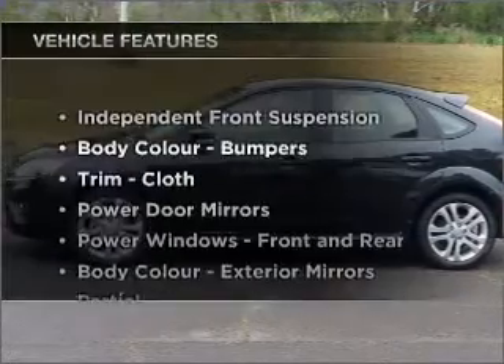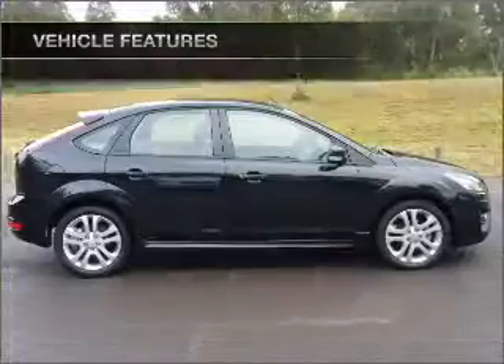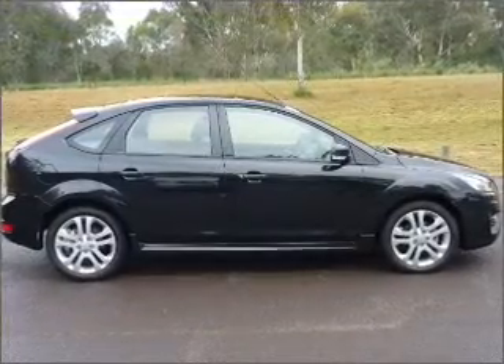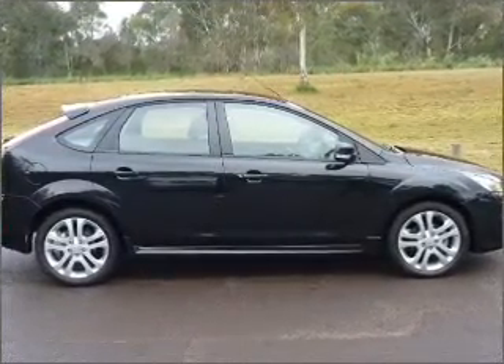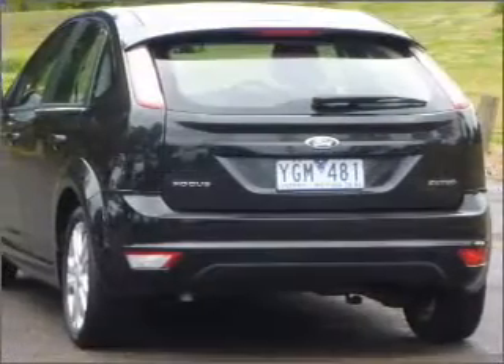Plus enjoy these notable features that are included in this ride: cruise control, climate control, central locking, power windows, a CD player, audio input for your iPod, and auxiliary input for your MP3 player.